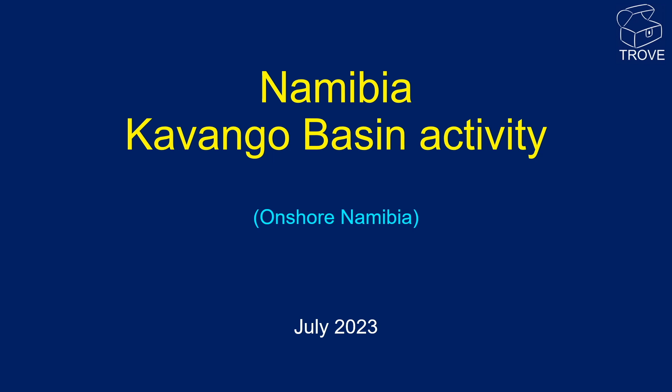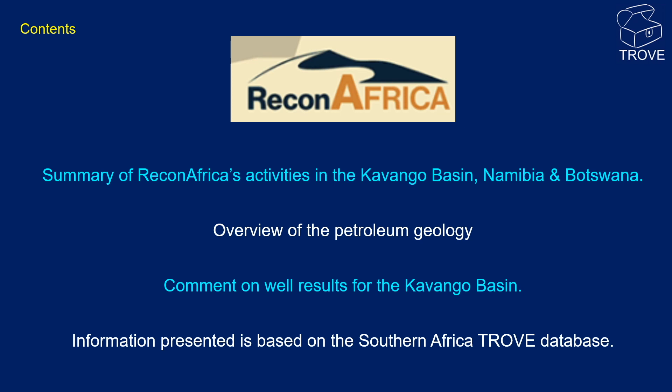Hello and welcome to this Trove video on Namibia. We'll be looking at onshore Namibia with particular reference to the Kavango Basin activity by Recon Africa. Recon Africa have been quite active in this basin over the last couple of years, so we'll be giving a summary of their activities, particularly in Namibia where their wells have been drilled. The information presented in this video is based on the Southern Africa Trove database.